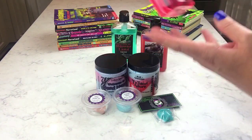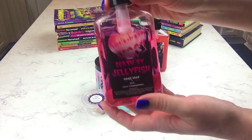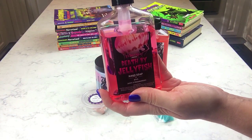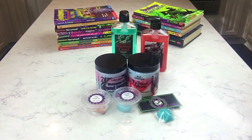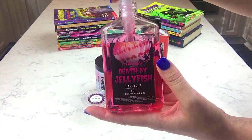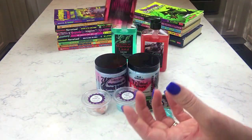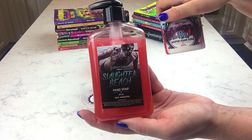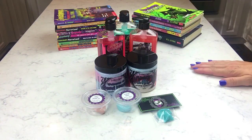This is Death by Jellyfish — juicy strawberries. I've already smelled all these and this is different from her Unbirthday Massacre, which is pretty much my favorite scent, along with the Immortal which is her dark cherry scent. This one is more of a fresh, juicy strawberry — not quite as sweet. And this Slaughter Beach soap is the same tropical scent as the scrub.